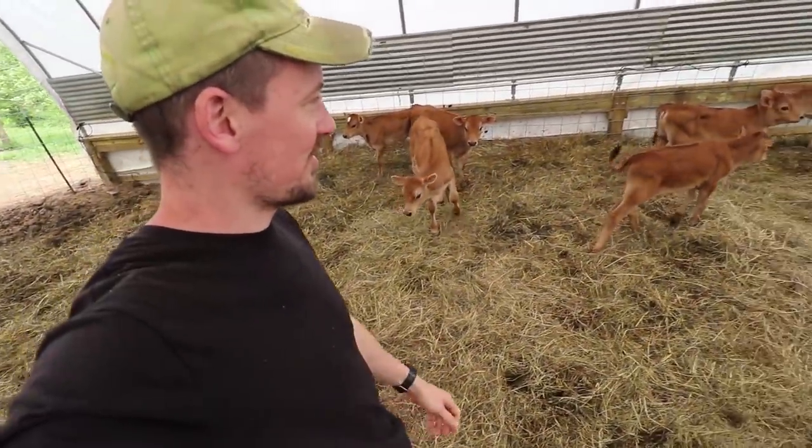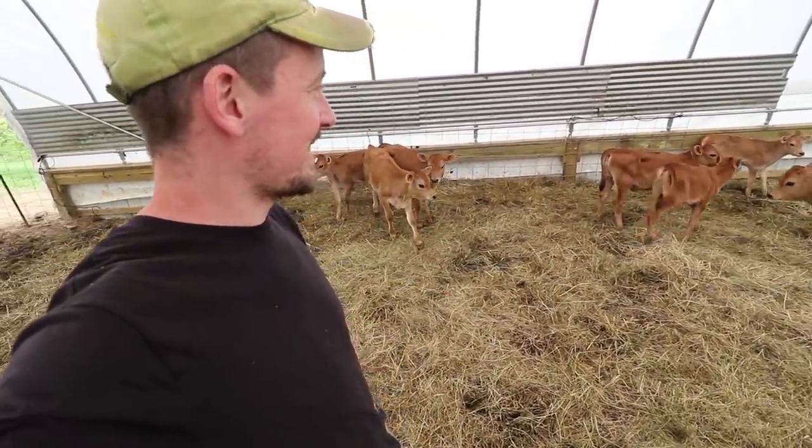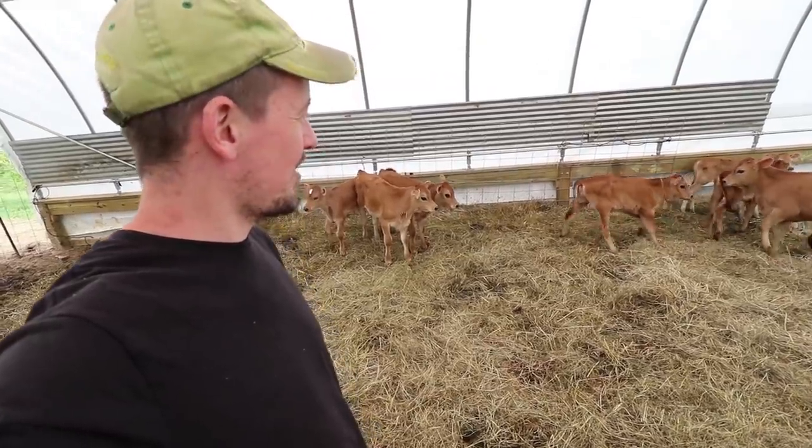I don't think there's anything cuter than a bunch of Jersey calves. I've never seen them like this until the other day when we came out and looked at this cow.